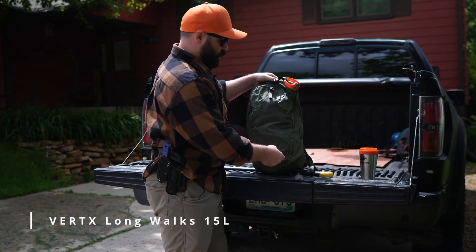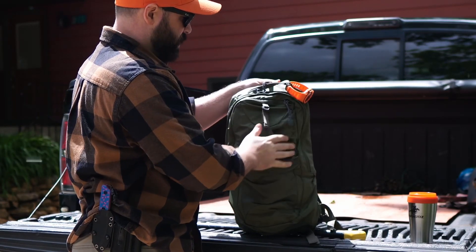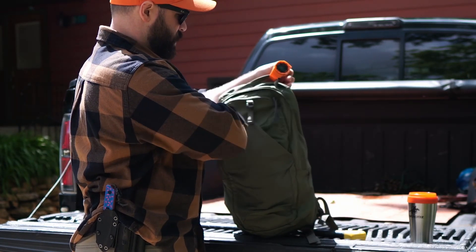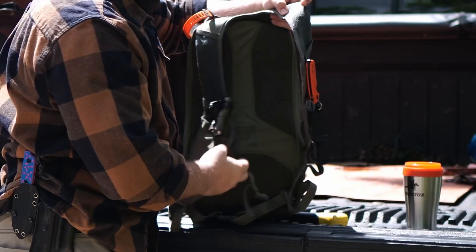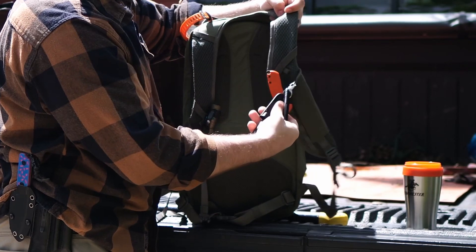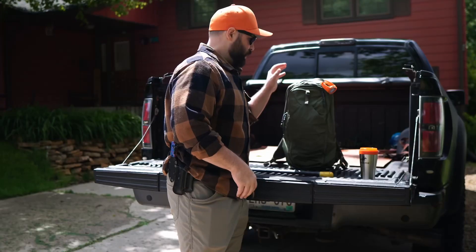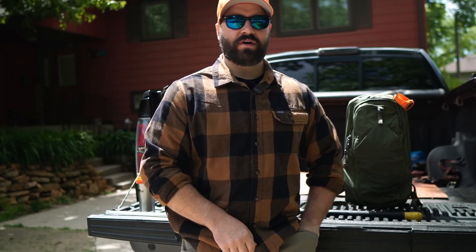I actually won this from Best Damn EDC. It's got a couple pockets up front where you can put items, a zipper up top, and a main zipper here. On the shoulder straps I've got pockets and loops to add on other essential gear, plus a carry handle. Before we get into the bag, let's talk about the items that are on my person.